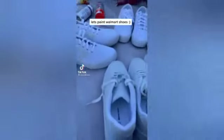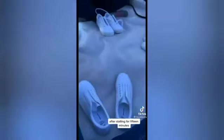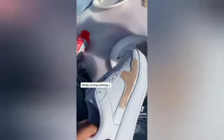Let's paint Walmart shoes. After stalling for 15 minutes, finally bucking in and starting.